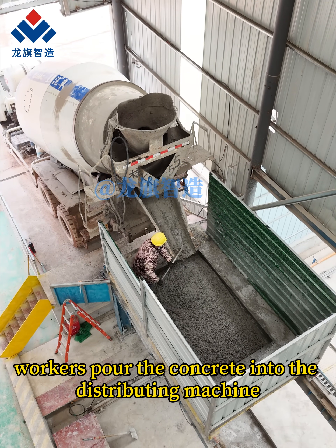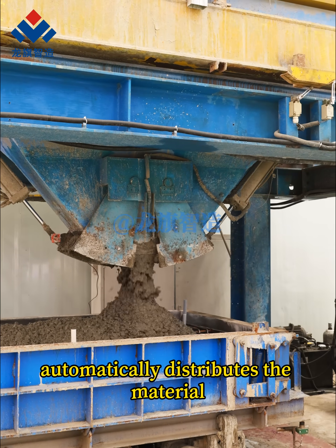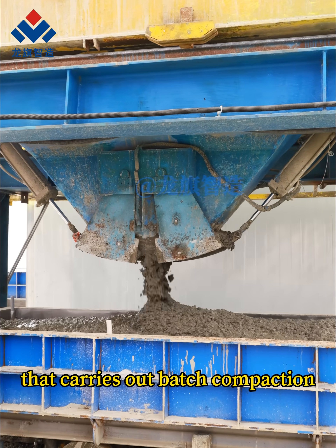First, workers pour the concrete into the distributing machine, after which the intelligent concrete spreader automatically distributes the material, followed by an automated vibration system that carries out batch compaction.